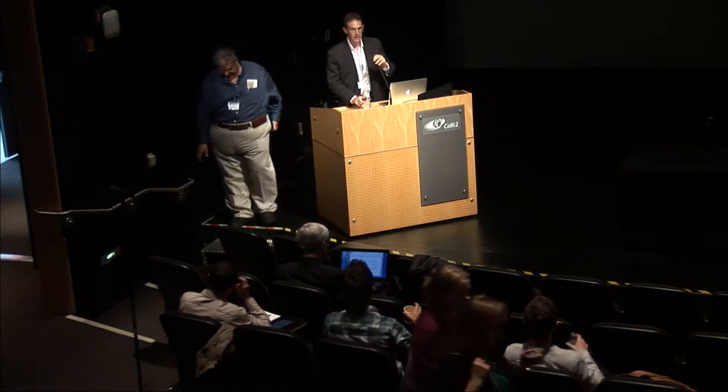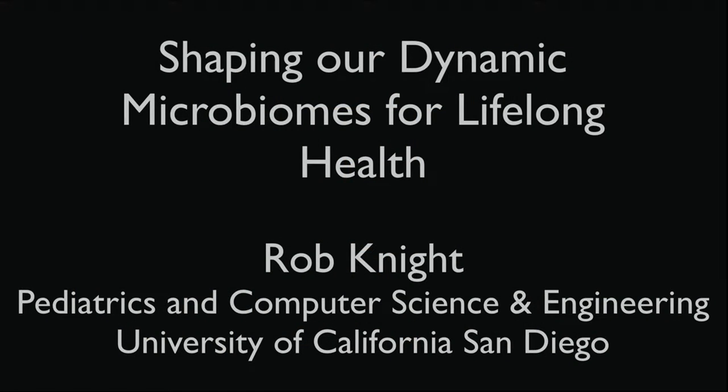Thanks, Rudy, and thanks for the invitation to connect with Trendsmart. What I'm going to tell you about is a data layer that you might not have considered, that we're discovering is increasingly important for a whole range of different physiological conditions and diseases, and where it might be very interesting to connect that with some of the other data layers that you're capturing.